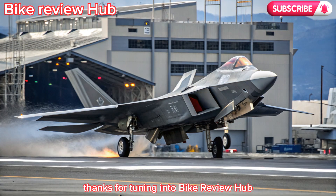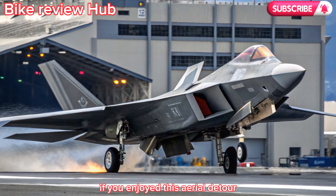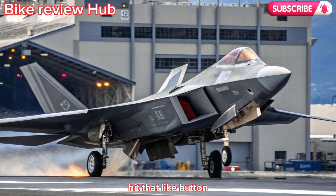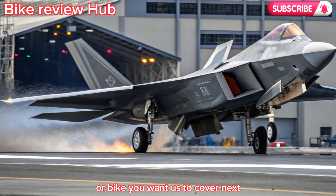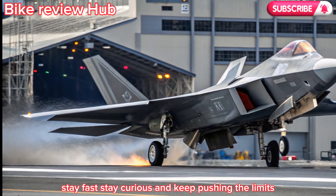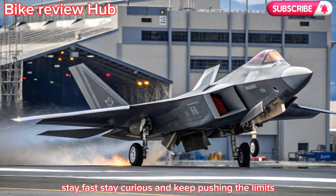Thanks for tuning in to Bike Review Hub. If you enjoyed this aerial detour, hit that like button, subscribe for more high-performance content, and leave a comment on what aircraft or bike you want us to cover next. Stay fast, stay curious, and keep pushing the limits.